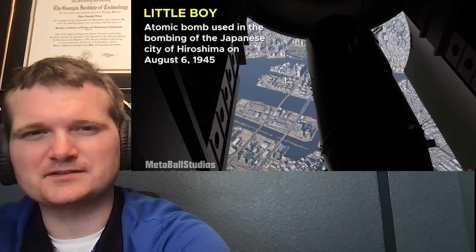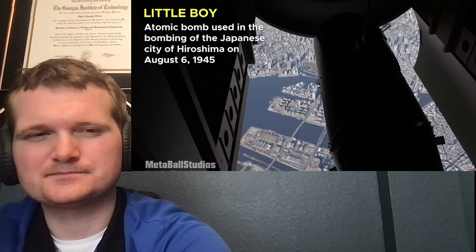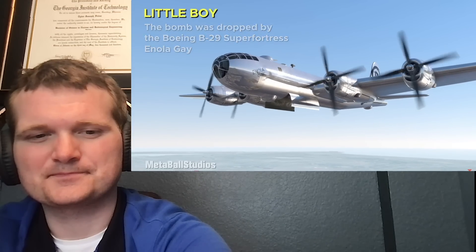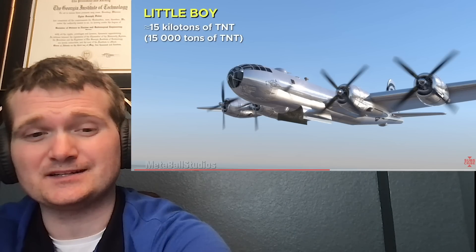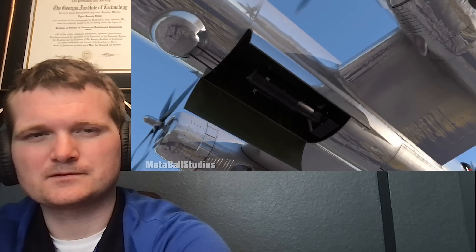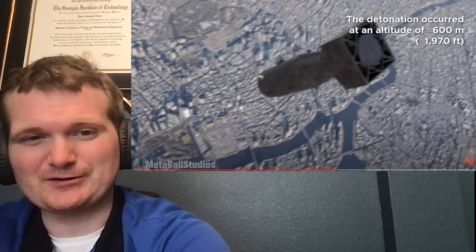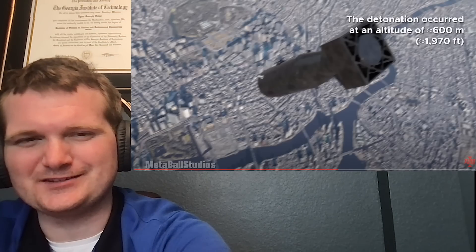Now we get to the nuclear weapons. I like that they're including the delivery method — it was delivered by a B-29. Good. They should show it as an air burst because it was an air burst, unlike a lot of portrayals that have it exploding at ground zero for some reason.